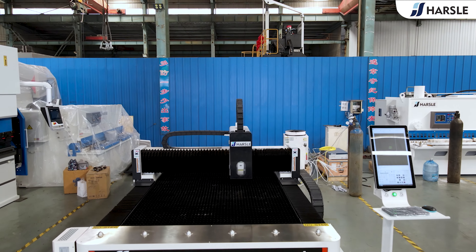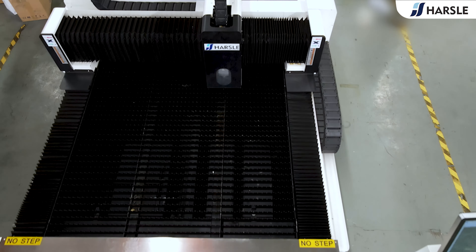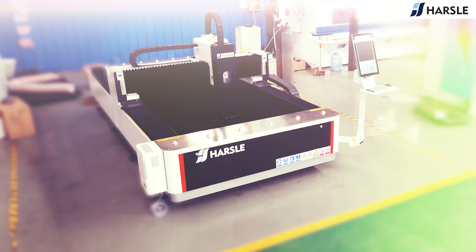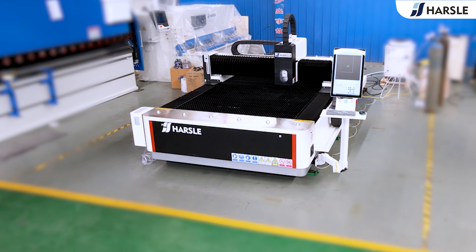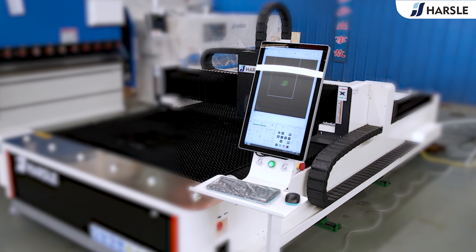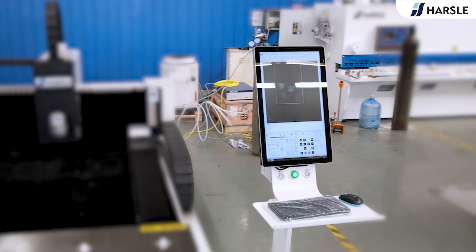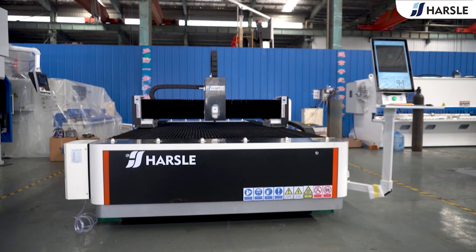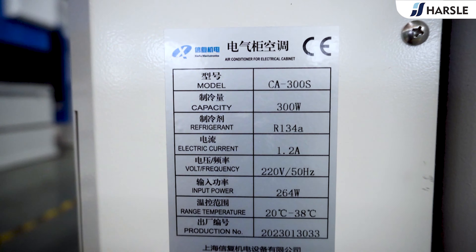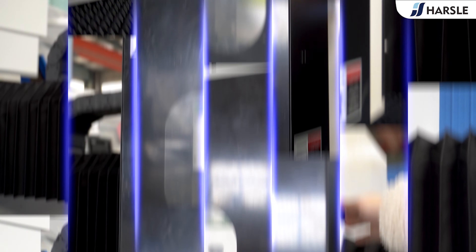The HS 2000W open-type laser cutting machine uses a laser beam to make the material reach the ignition point, while a high-speed airflow blows out the molten material. The relative position of the beam and workpiece causes the material to form a slit. Laser cutting technology can achieve cutting of a variety of metals, non-metallic plates, composite materials, and other materials, with wide-ranging applications across various fields.